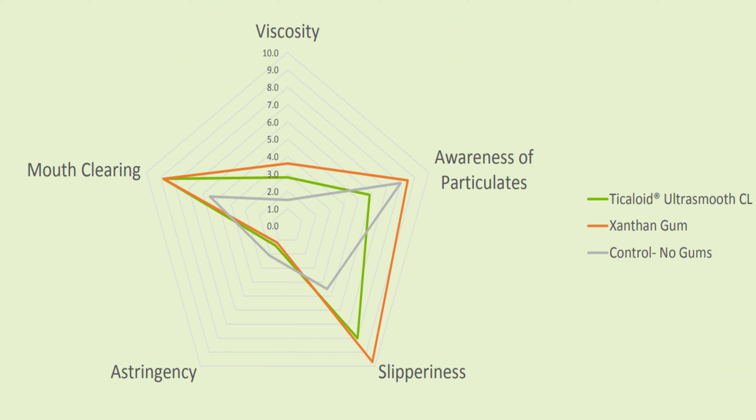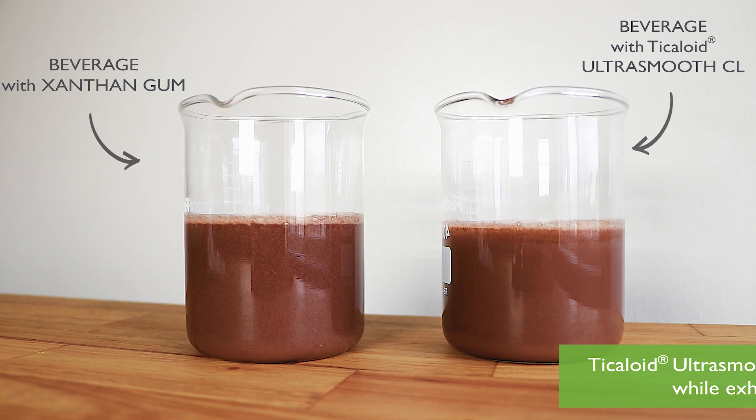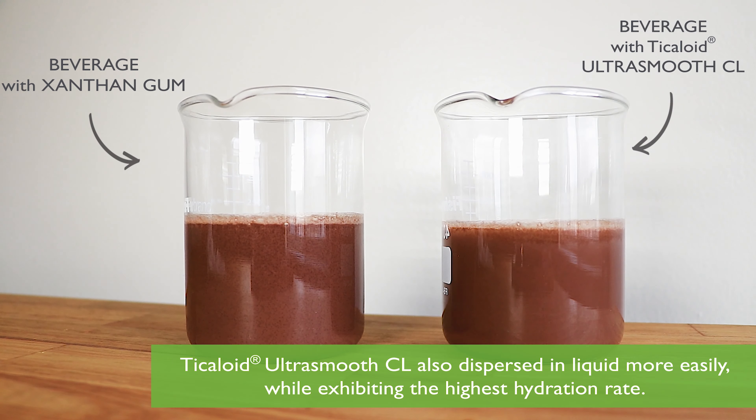The sample with standard xanthan and the sample with Ticoloid Ultra-Smooth CL featured superior viscosity and suspension, but the sample with Ticoloid Ultra-Smooth CL masked the awareness of particulates in a way xanthan alone was not able to, avoiding an undesirable, gritty mouthfeel. The sample with Ticoloid Ultra-Smooth CL also dispersed in liquid more easily than the alternative samples while exhibiting the highest hydration rate.